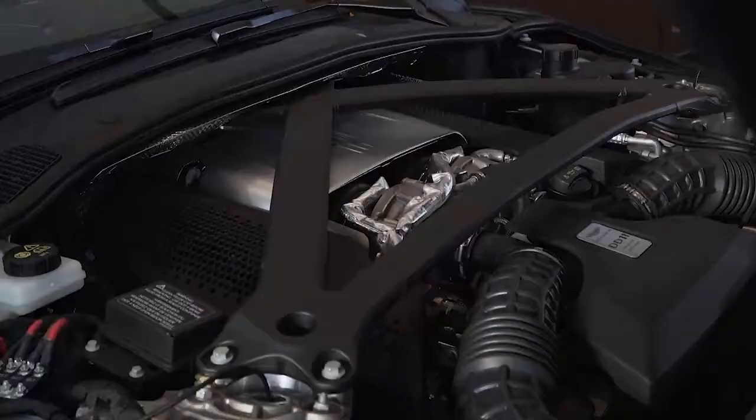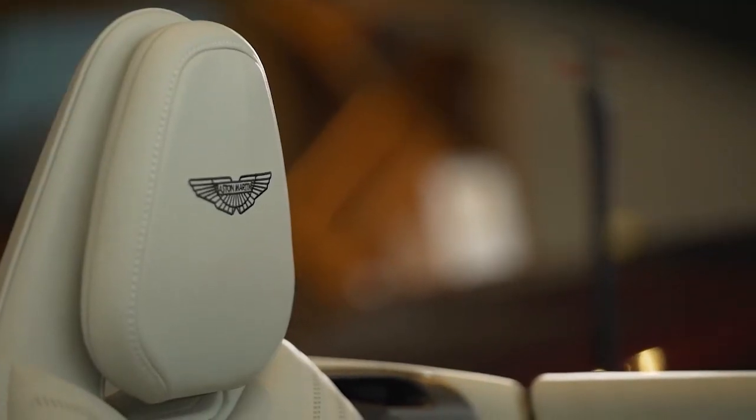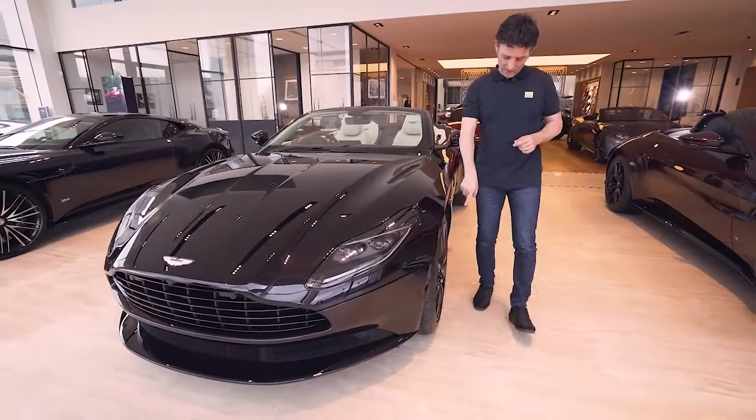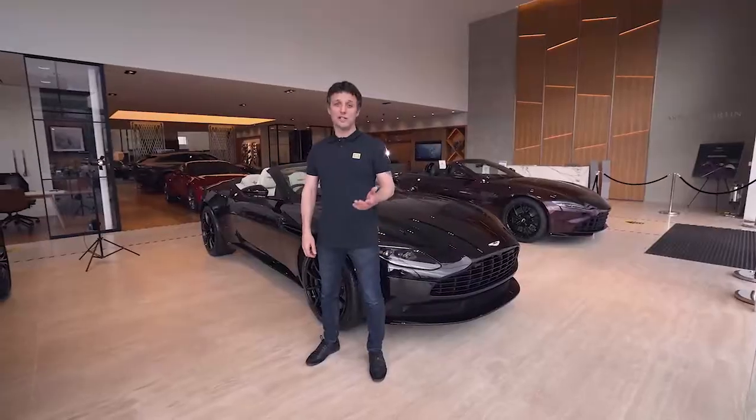It's running with a 500 brake horsepower V8 4-litre. This particular DB11 is finished in onyx black with ivory leather. It's got the smoked rear lamps, and my favourite part of the car is the forged AMR wheels.